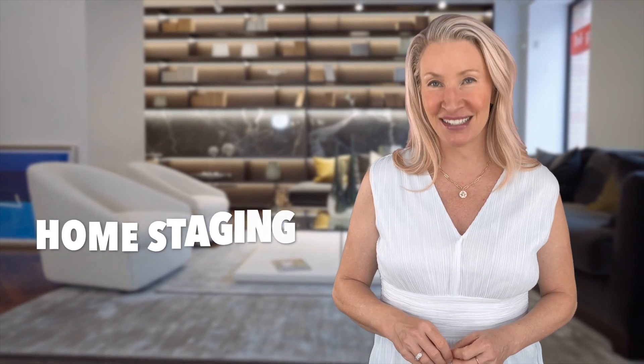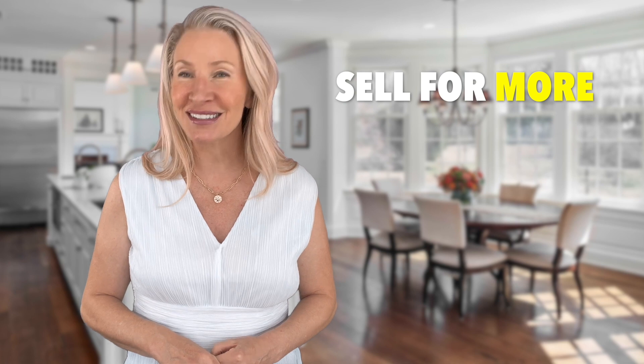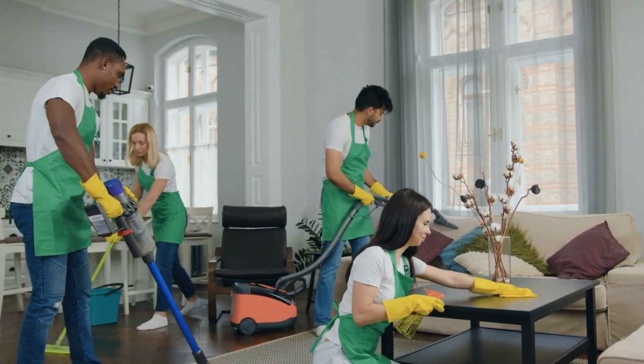Number five is staging. Professionally staging your home — or effectively staging it yourself — can significantly impact the sale. Staging helps potential buyers visualize themselves living in the space and creates an emotional connection to the property. Staged homes often sell for higher prices and spend less time on the market. Decluttering, organizing, depersonalizing, and ensuring a sparkling clean home are important steps in the staging process.